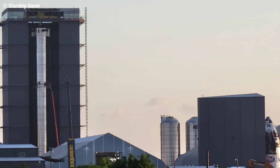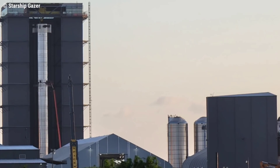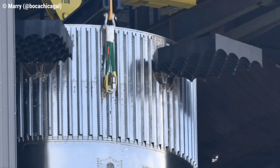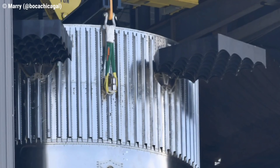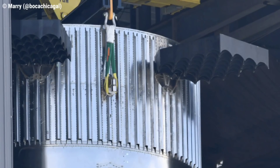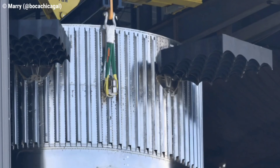Vehicle preparations on Booster 4 are continuing inside the high bay, where all the sections were staged for final mating operations. This included the thrust section, with its impressive set of plumbing spread over the thrust puck. Another first-time operation also took place late last week, with the first installation of a grid fin.